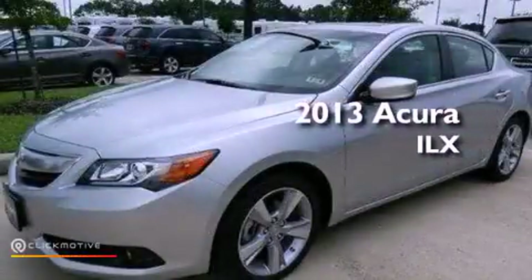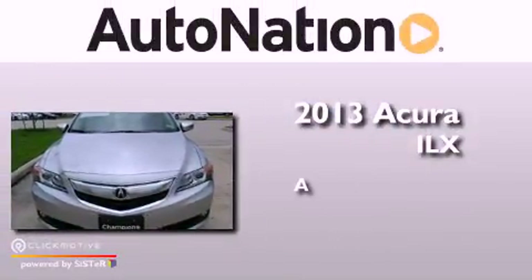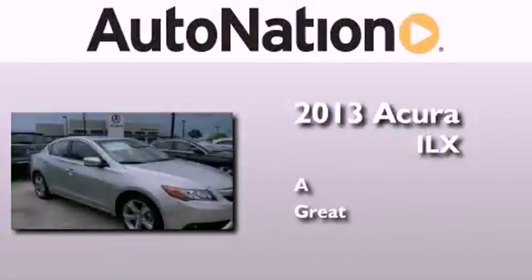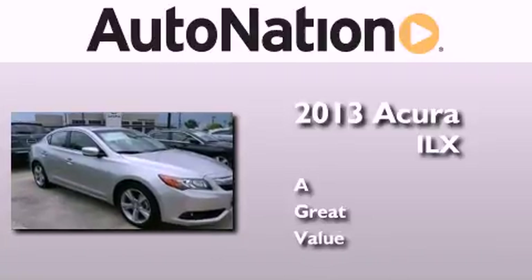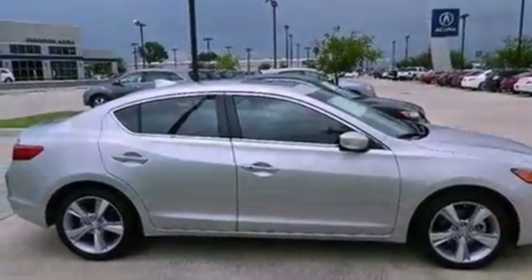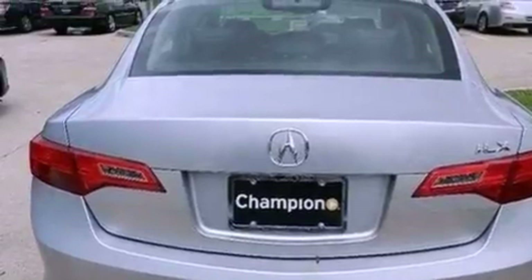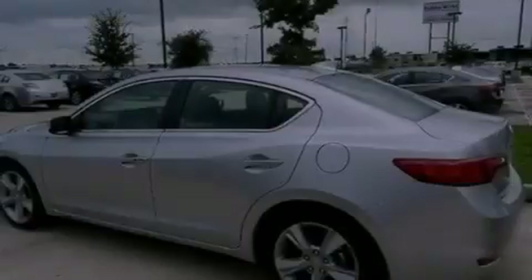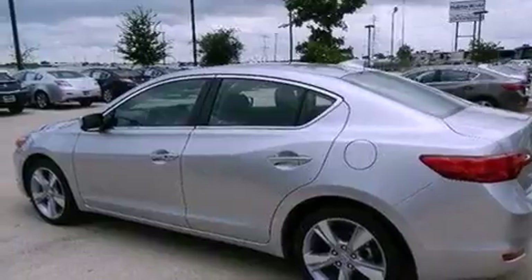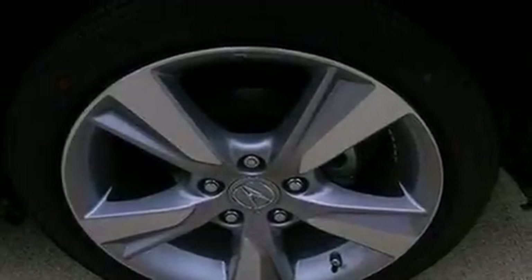This is a brand new 2013 Acura ILX. Its top features include a multi-link rear suspension, a rear view camera, traction control and stability control systems, high intensity headlights, a premium audio system, commercial free satellite radio, aluminum wheels, and a tire pressure monitoring system.